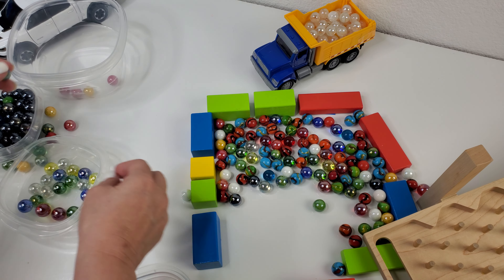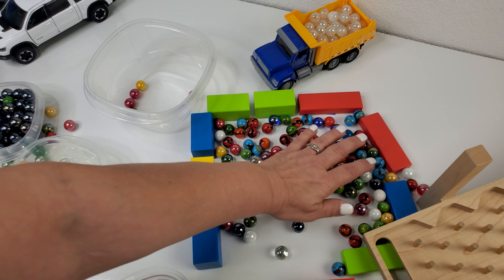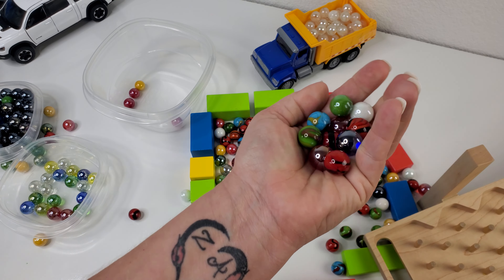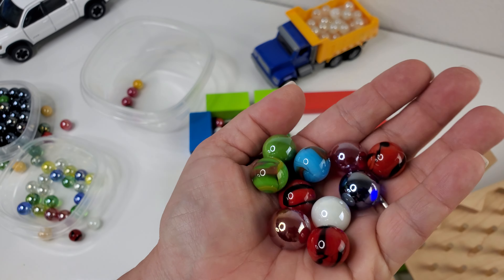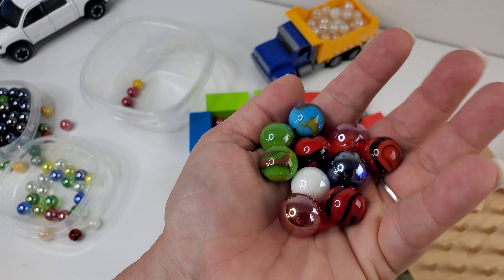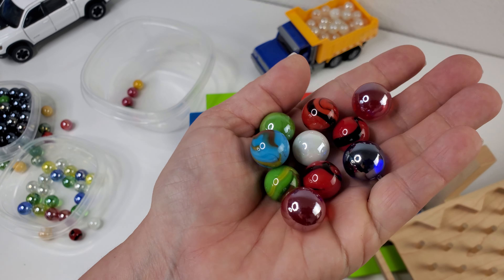Hi, welcome to the Imagination Station channel. This is a behind-the-scenes look — I'm setting up to do a couple of videos for my channel and wanted to show y'all some of the stuff I'm gonna use.